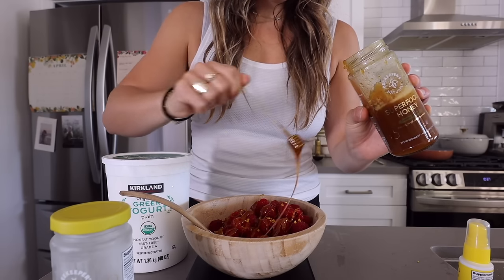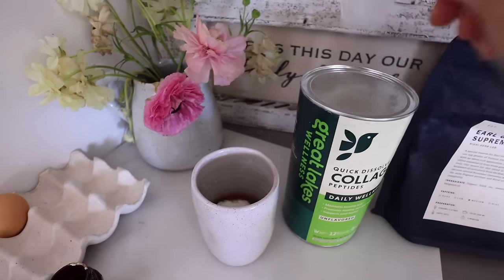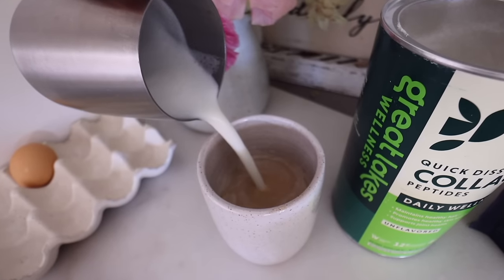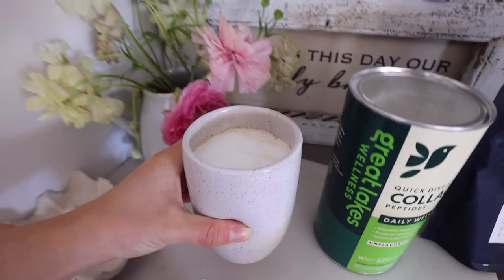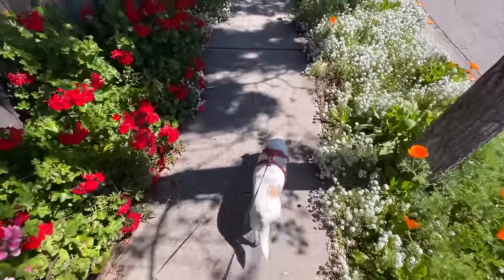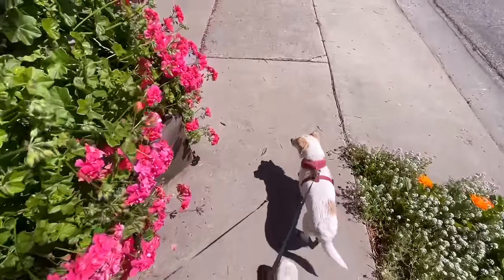Then I made my London fog. I was back to my London fog — I only lasted on the matcha for a day, even though it was really good. I always add in two scoops of collagen with two teaspoons of maple syrup and about half a teaspoon of vanilla bean paste. I was out in the garden doing a little bit of gardening this day, so I loved getting in my walk and being out in the sunshine and staying active. It was just a fabulous day.